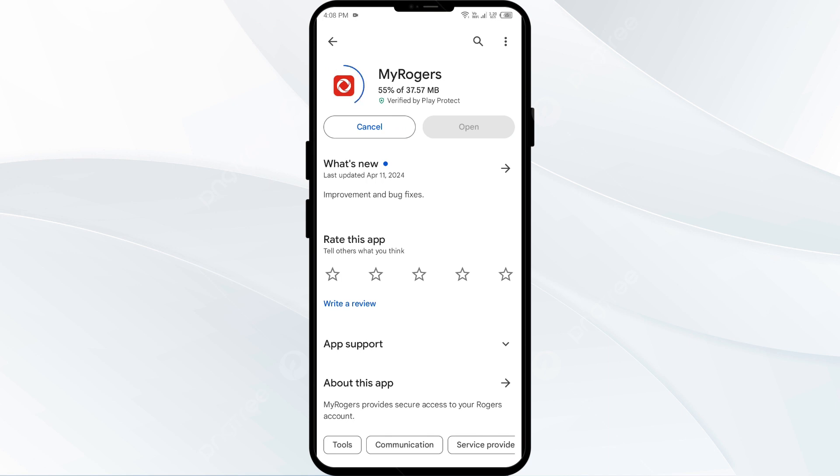If none of the above methods work, the issue may be that the Rogers app server is down. In such cases, you may need to wait for some time and try again later. Thank you for watching, and we hope these solutions help resolve the Rogers app issue for you.